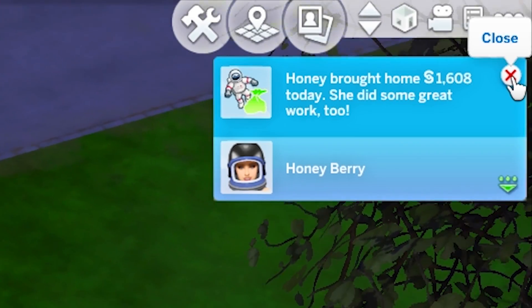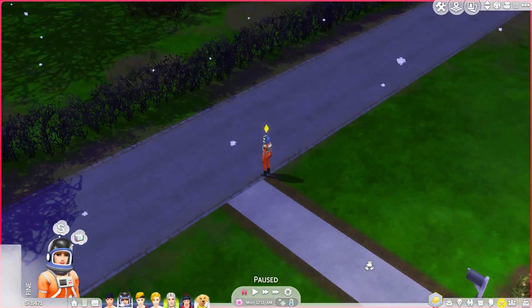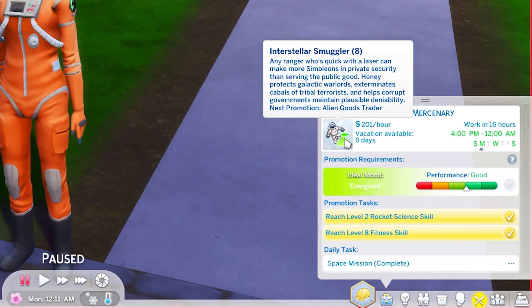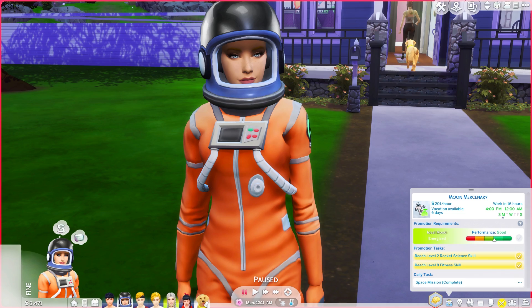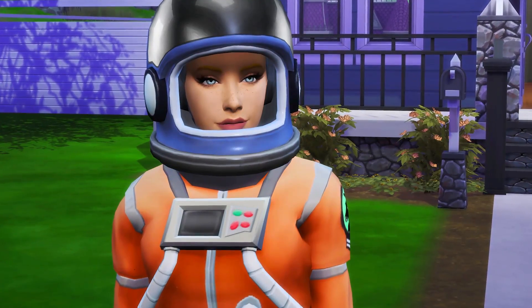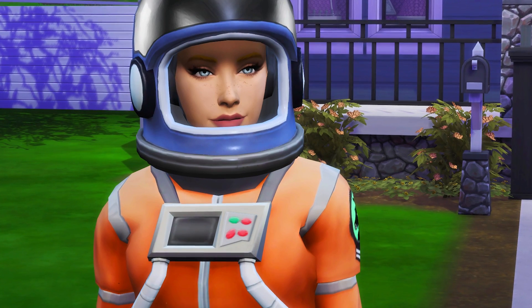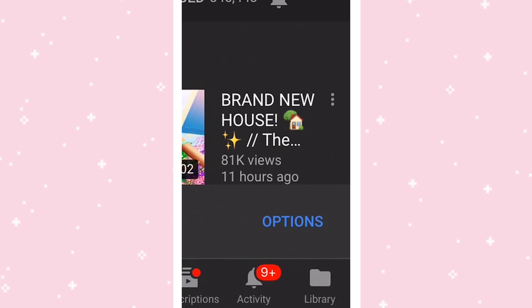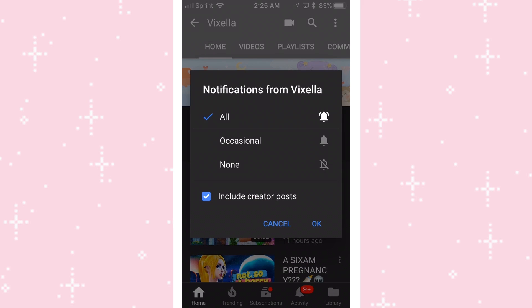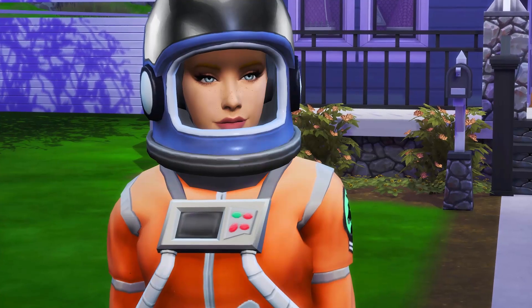Honey brought home 1600 simoleons — now that's what I'm talking about, that's the money we want! She's not quite getting a promotion yet but she's so close, she's gonna be there soon. Look at her smizing in that astronaut suit. Anyways, I'm gonna go ahead and wrap up this part here. I hope you guys enjoyed this episode of the Not So Berry Challenge — please give it a big thumbs up if you did. To become part of the early squad, click that notification bell and make sure all notifications are on so you never miss any of my videos. Hope you guys are having an awesome day and I'll see you all next time — bye!